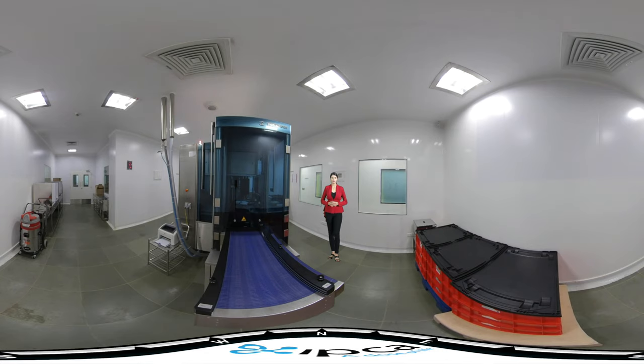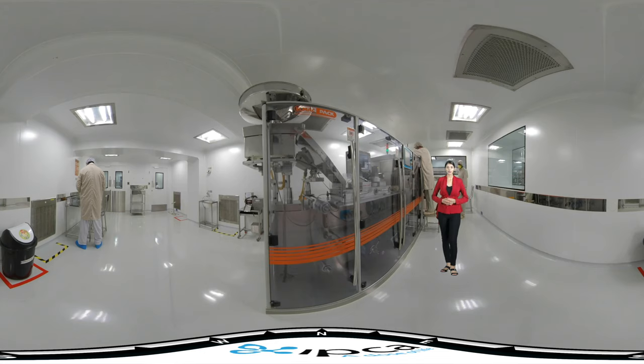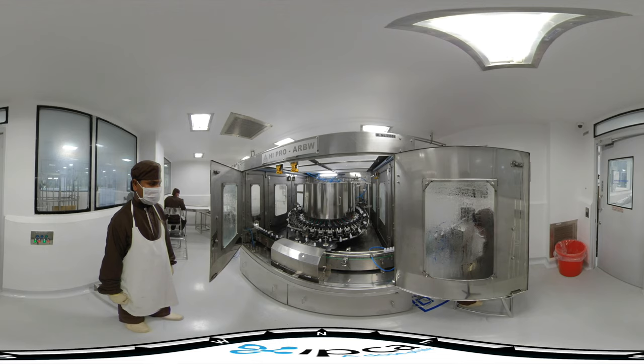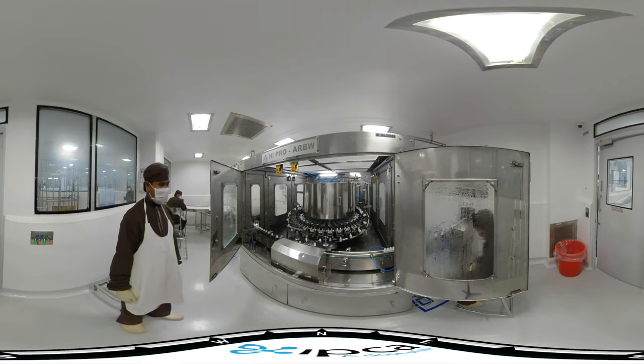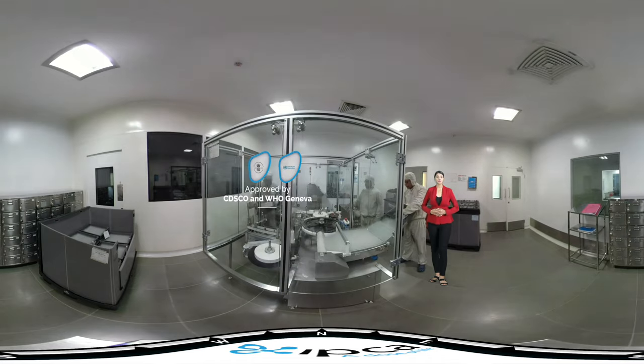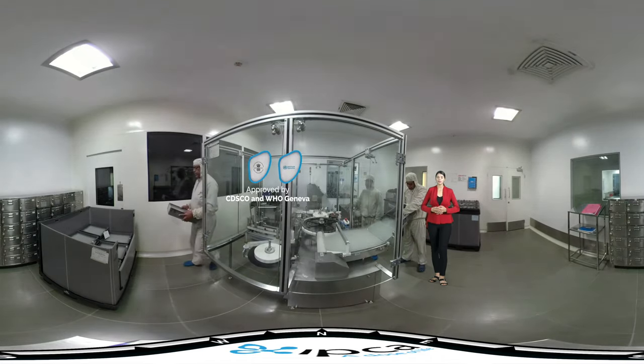Leak testing is performed using the Wilco leak testing machine and 100% automatic inspection by using the Seidenader inspection machine. The facility is approved by CDSCO and WHO Geneva.